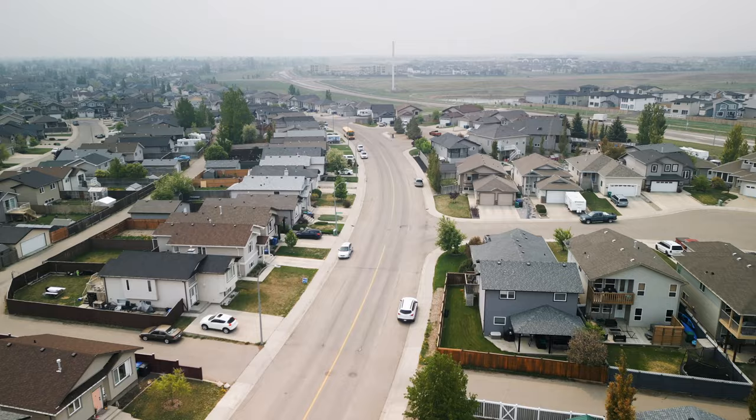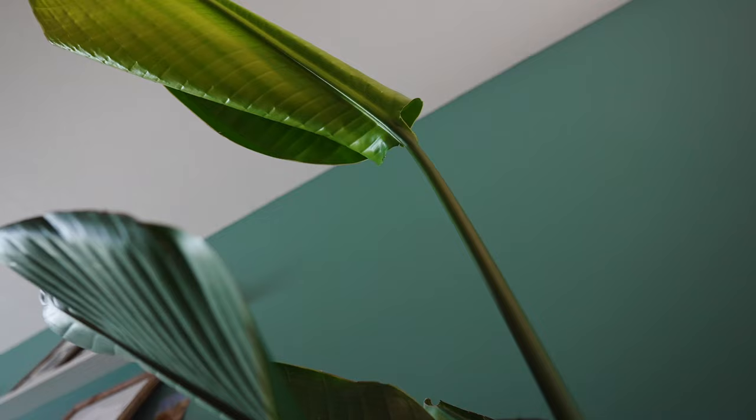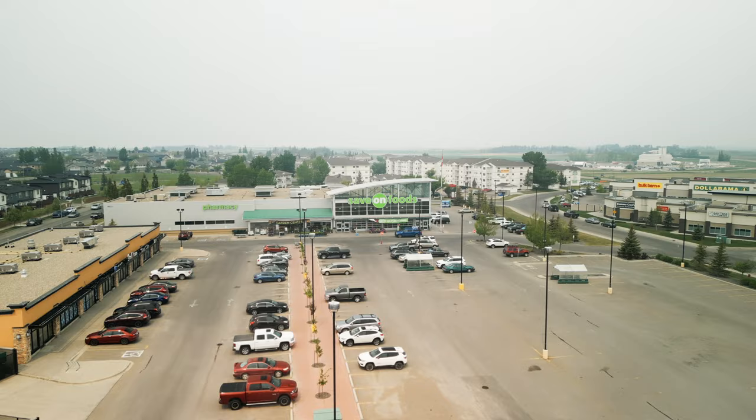Are you looking for the perfect family home in the perfect family neighborhood? Well, you're not going to want to miss this home. Today we are in West Highlands, and why this area is so attractive is because you're close to beautiful parks like this without sacrificing the conveniences of being close to grocery stores, shopping, or even having schools close by.